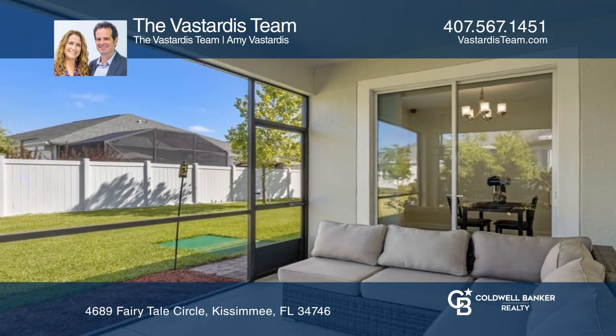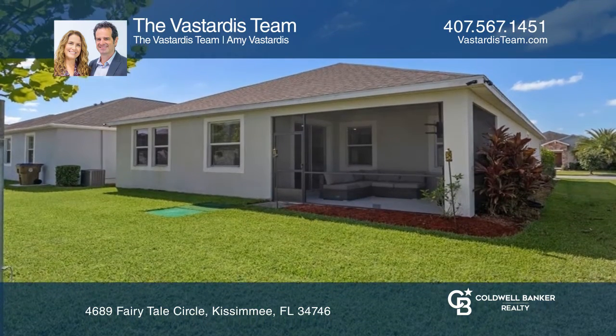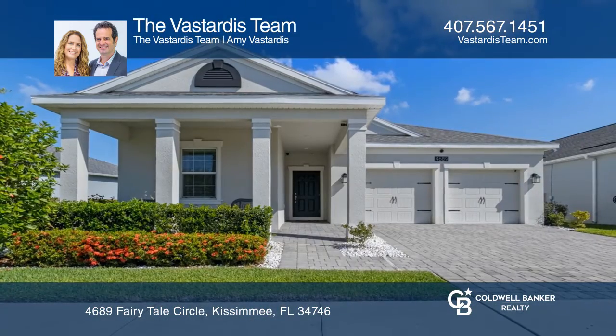Retreat to the primary bedroom with a huge walk-in closet and an en-suite bathroom. Your new home is just a call away. Contact the Vistardis team for more details.